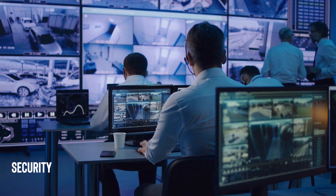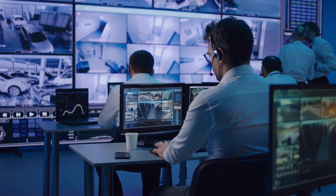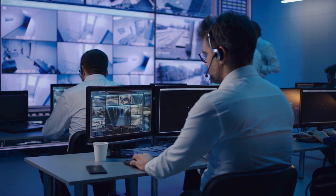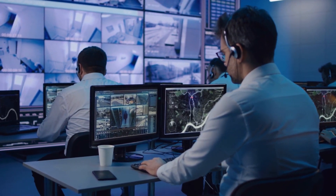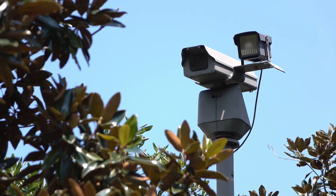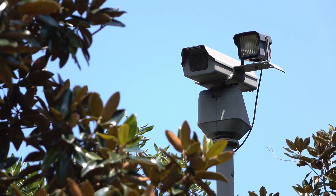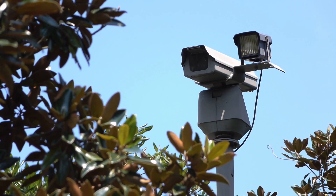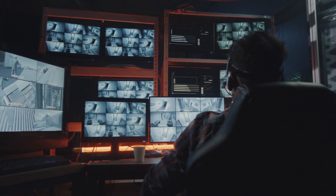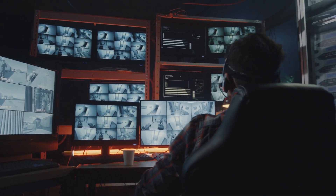Now let's talk about security — how does Apple protect its intellectual property within the factory? Security is a top priority. iPhone manufacturing facilities have strict access controls, surveillance systems, and non-disclosure agreements in place to safeguard Apple's intellectual property. Every employee understands the importance of maintaining confidentiality.